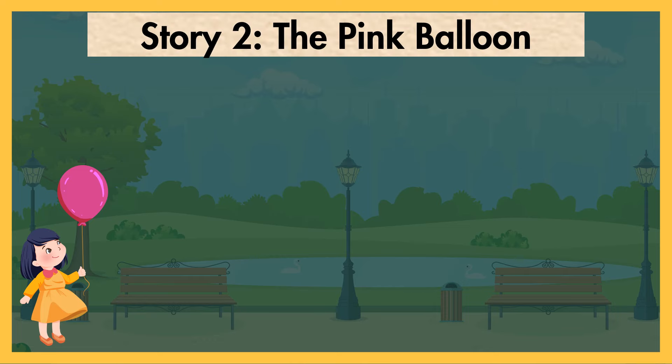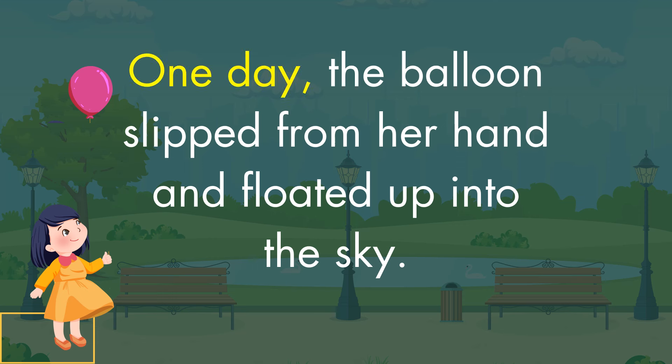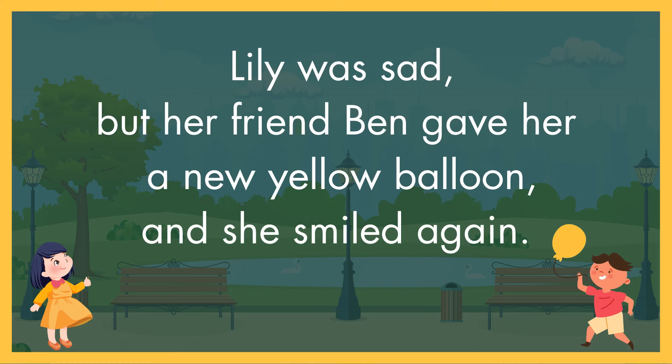Let's read again, children. The Pink Balloon. Lily had a bright pink balloon. She loved her balloon and took it everywhere. One day, the balloon slipped from her hand and floated up into the sky. Lily was sad, but her friend Ben gave her a new yellow balloon and she smiled again.